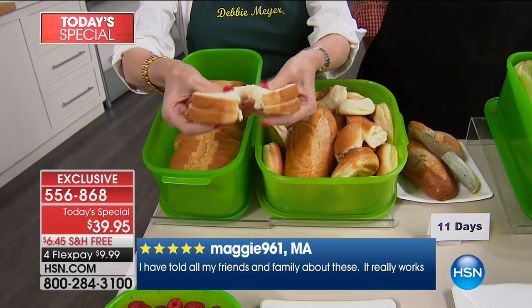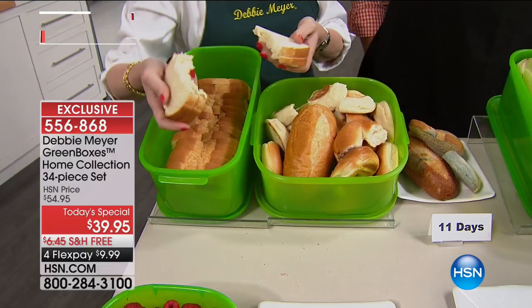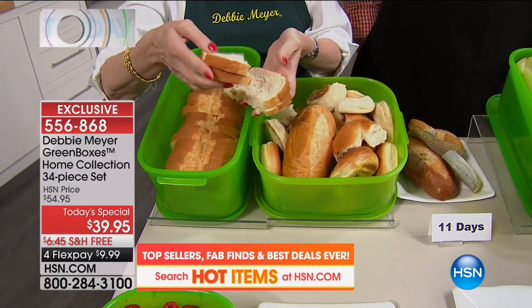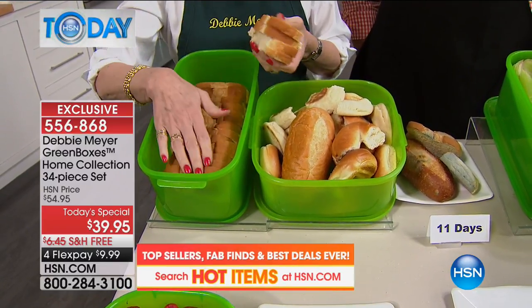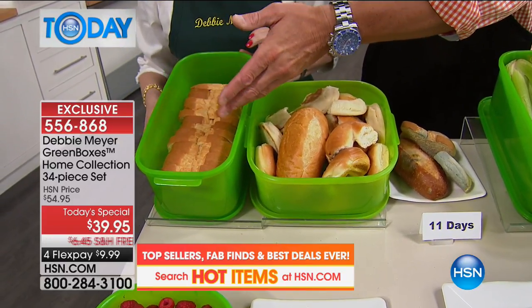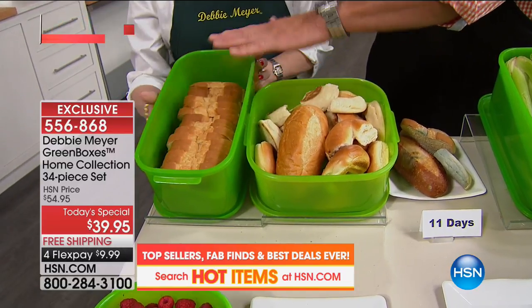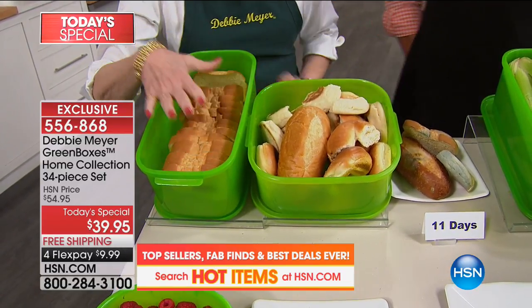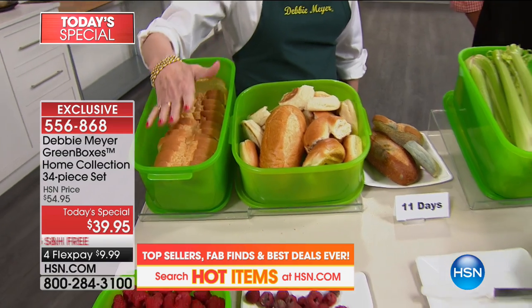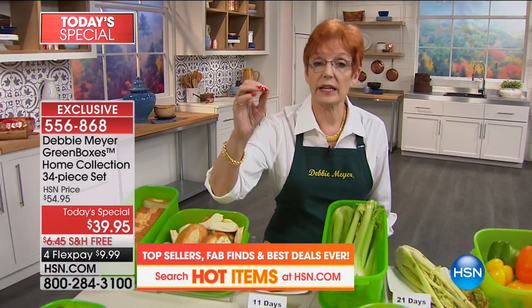At 11 days, it's still pillowy. If you're sending sandwiches with your family for lunches — school or work — this is how you save money, because you're not throwing away bread. No twisties, no stuff to fuss with. This keeps it secure, keeps bugs out, keeps it fresh. Most importantly, my boxes will extend the life of fruits, vegetables, baked goods, and snacks — and that's a legal statement, because of the independent lab testing.